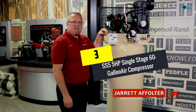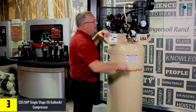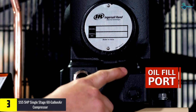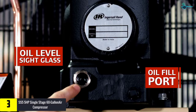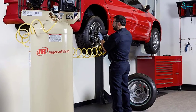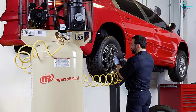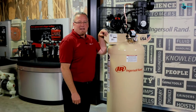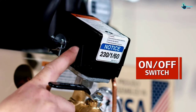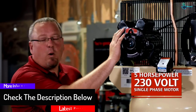At number 3, we have the SS55HP Single Stage 60-gallon air compressor. The tank capacity is 60 gallons, and the maximum pressure rating is 135 PSI. It can provide a consistent pressure rating, making it highly precise. Operation can last for 5,000 hours with little to no maintenance. The automatic start and stop make it easy to use, and it comes fully assembled, meaning you will have no problem at all when using it.